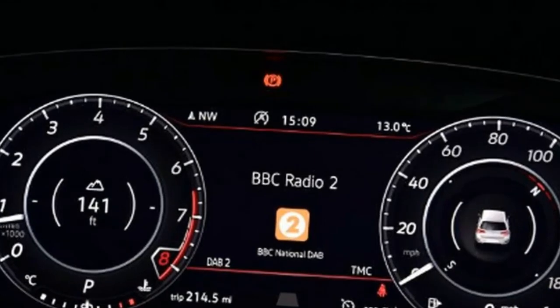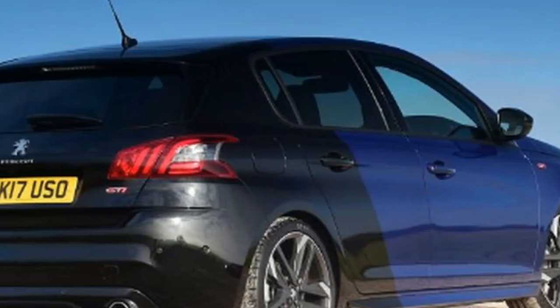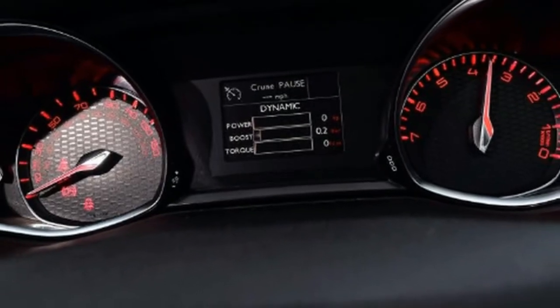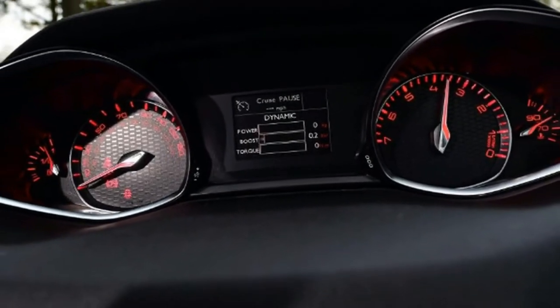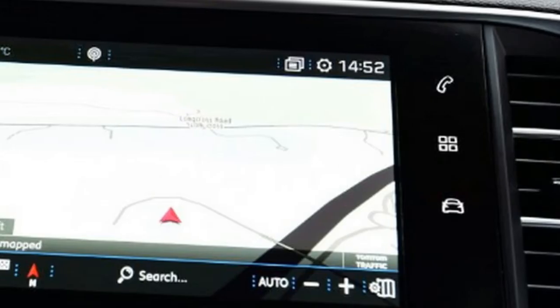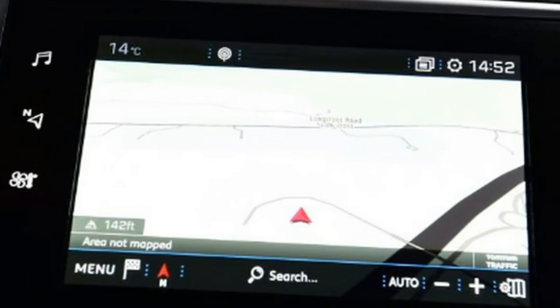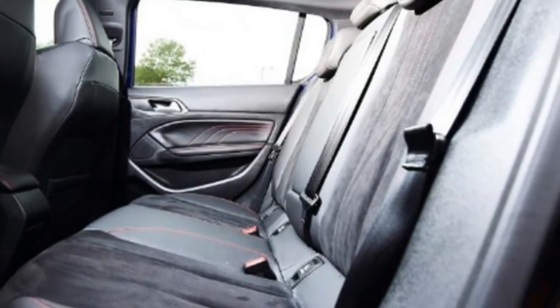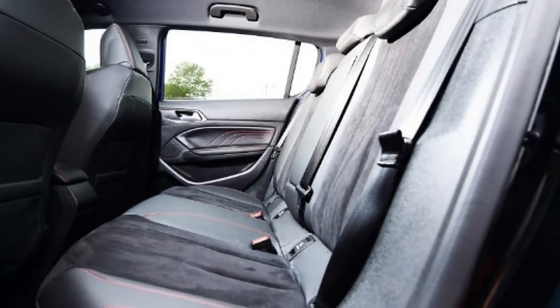To extract the Peugeot's maximum performance you have to rev the 1.6-litre turbo, but it's a pleasure to do so. It really starts coming alive at around 4,500 rpm and ramps up strongly to its 6,000 rpm power peak. Even if you don't want to thrash it, there's still enough urgency lower down in the rev range.